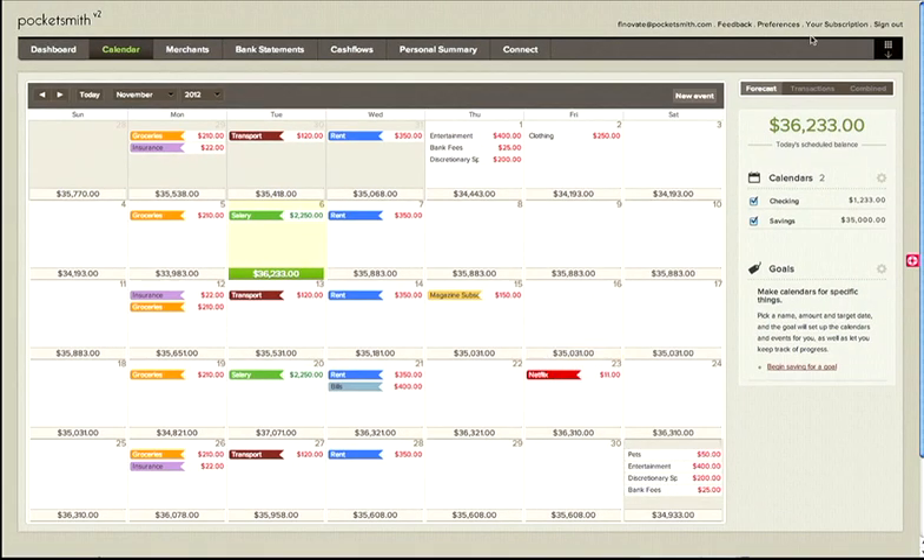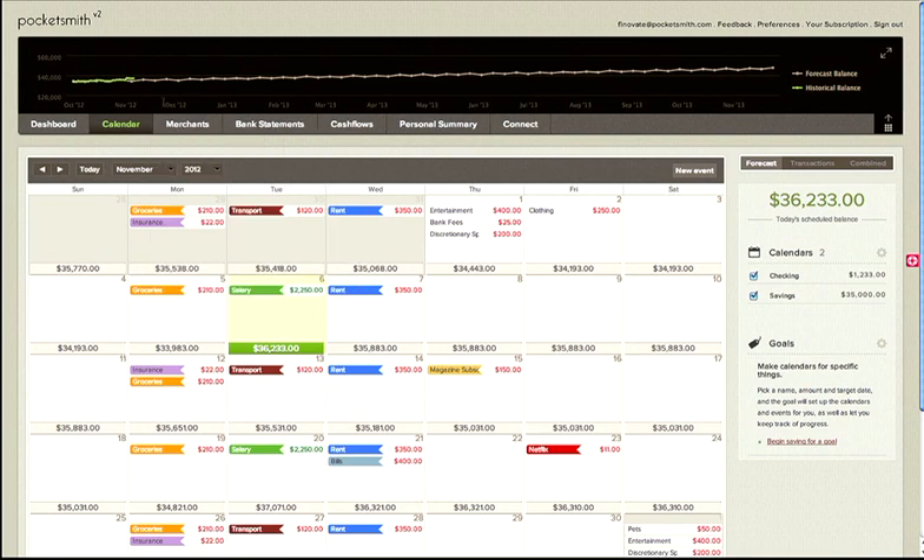Up top is a graph that shows you your balances for the coming year. And at the moment, Pocketsmith can project up to 30 years into the future. Scary, isn't it?